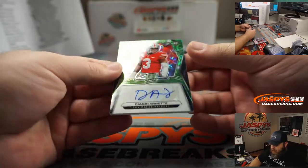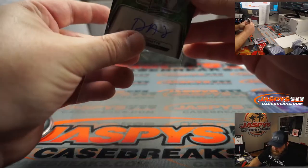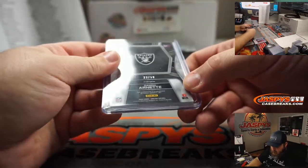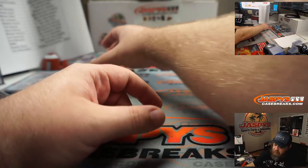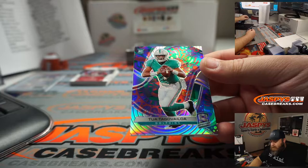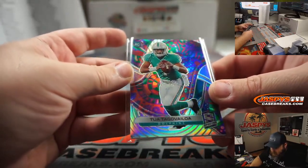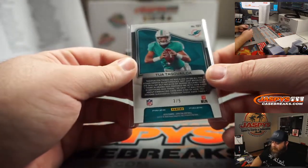And Damon Arnett, little green scope rookie auto for the Raiders and Arek. That is number 23 out of 50. And talking about rookie quarterbacks — Tua Tagovailoa, beautiful looking card there. The colors in the background with the little prism effect going on matches the team colors perfectly. It's like it was made to go with the Dolphins. And that is numbered three out of five.